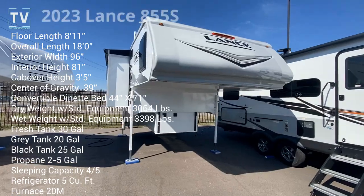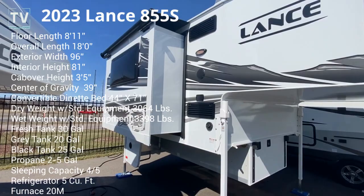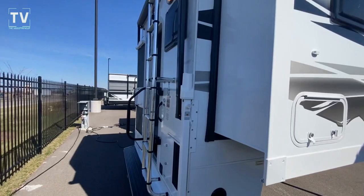Hey, it's Tom Gallaher of the Videopreneur. 2023 Lance 855S — I believe the S stands for short bed. It is a short bed camper.